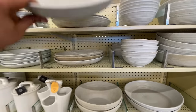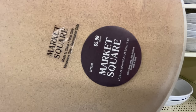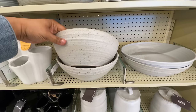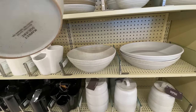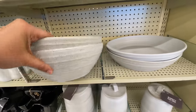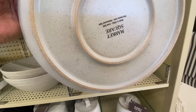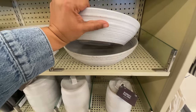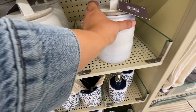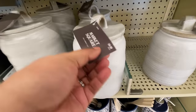Speaking of Hearth and Hand vibes — look at this. Also, World Market. It does say Market Square too. Hmm, are we on to something here? How good is this? So neutral, but it has the texture. These pieces right here — the bowl I just put back, this one right here — they're huge. Some of them did not have prices, but I feel like the price points are not horrible.